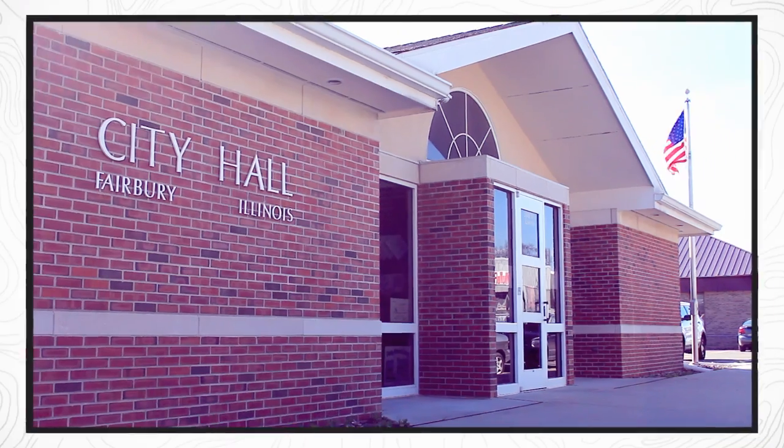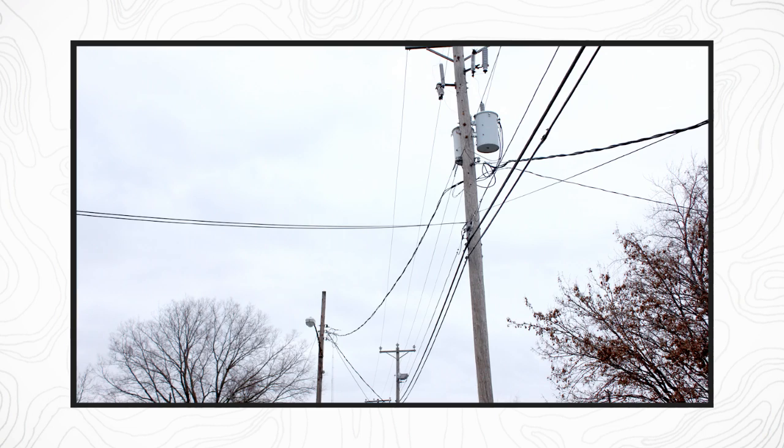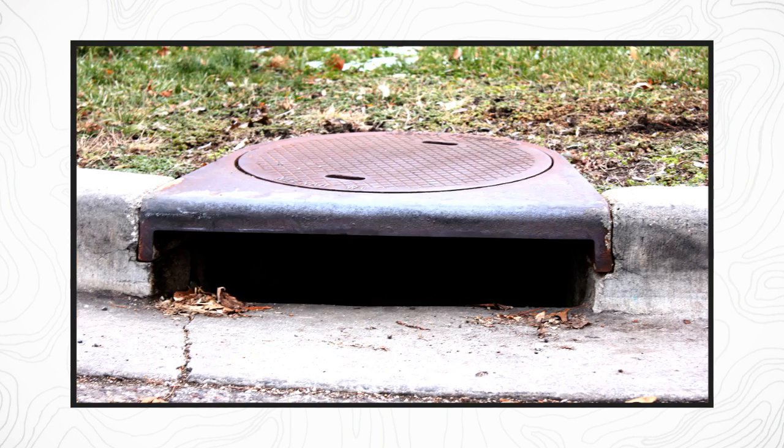They need to keep track of all the roads, signs, water lines, bridges, utility pools, and other features that exist within their city.